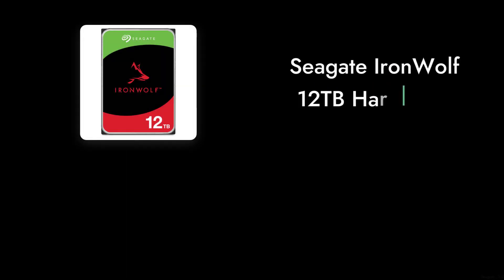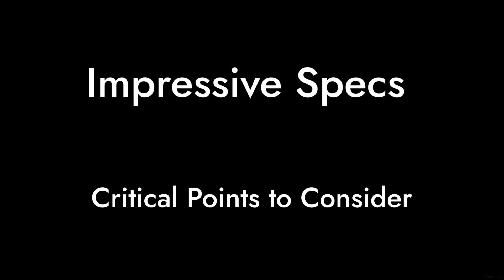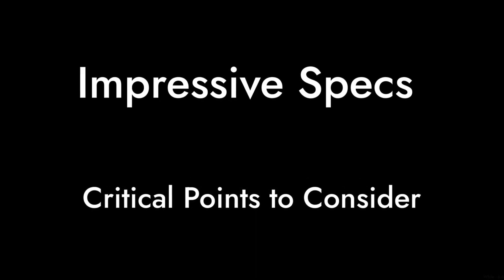Welcome to Critical Reviews. Today, we're diving into the Seagate IronWolf 12TB hard drive. While it boasts impressive specs, there are some critical points you should know before making a purchase. Let's get started.